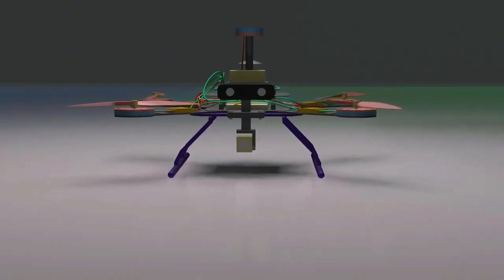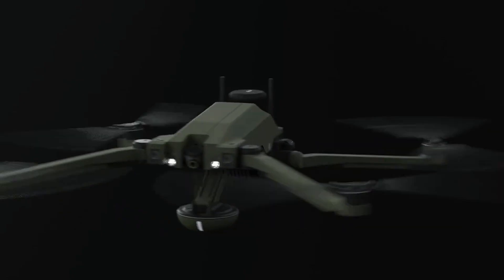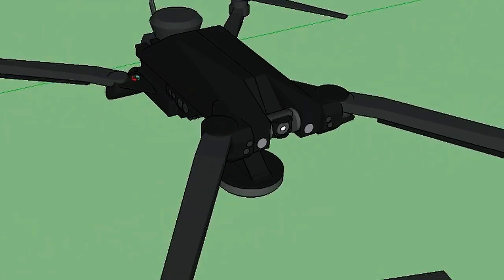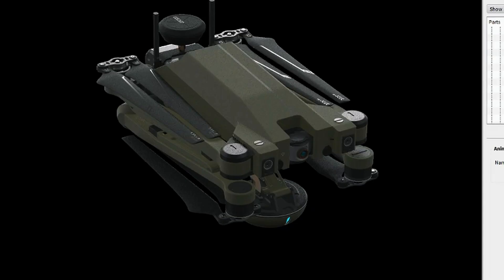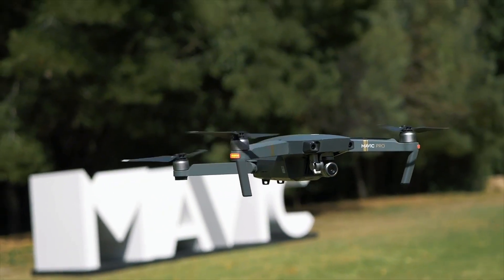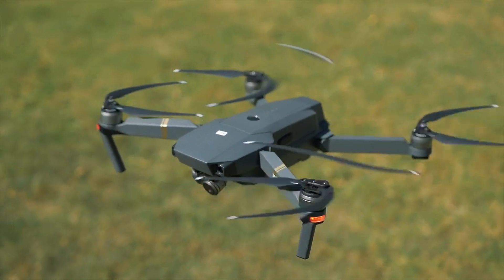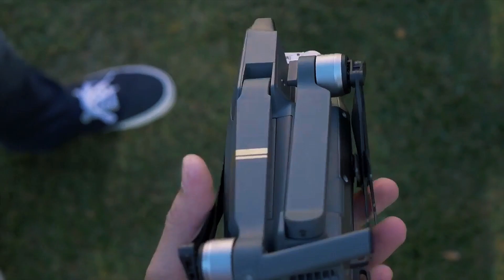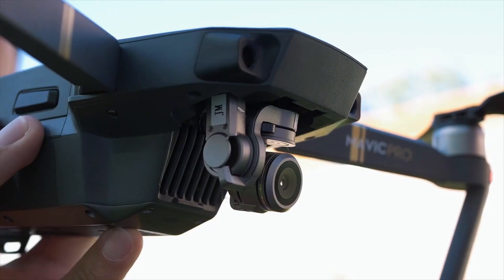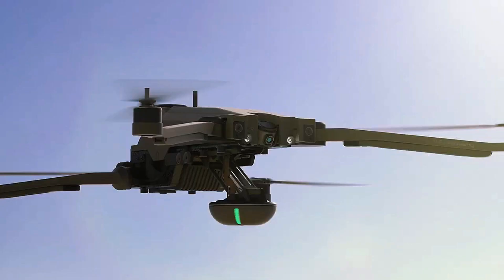The drone industry set itself a bold challenge: to create compact machines that combine lightness, intelligence and durability. After countless meetings between designers, engineers and programmers, the modern drone was born — like the DJI Mavic Pro, which raised industry standards. Its major innovation was the polycarbonate chassis reinforced with carbon fibre, a material as light as a feather but stronger than aluminium.